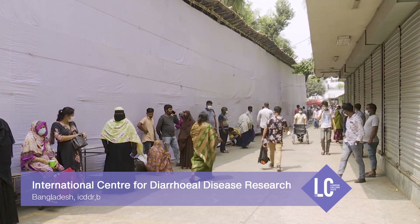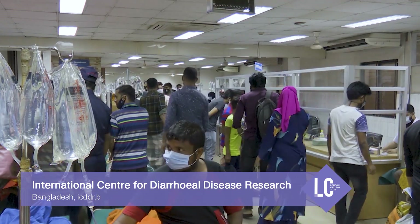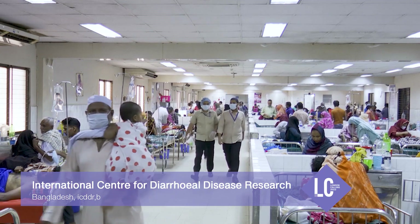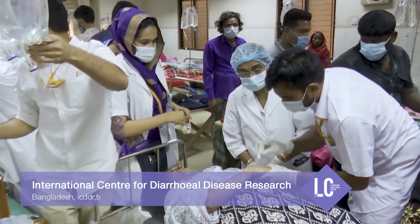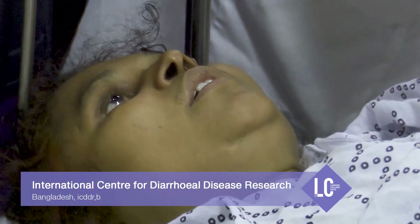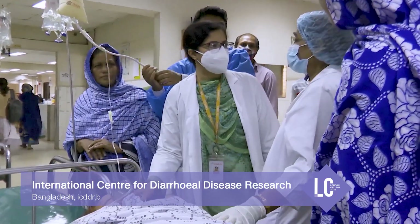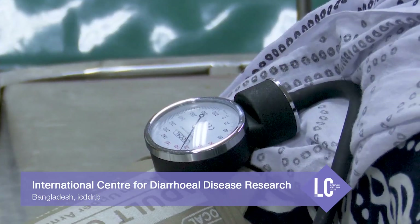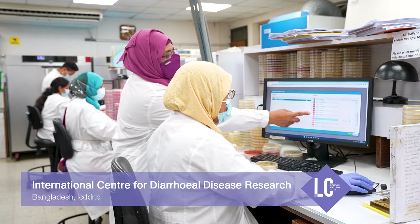Diarrhea has been a major challenge and important concern for public health — more than 1.6 million deaths occur per year globally due to this illness. It disproportionately affects developing countries including Bangladesh, where access to healthcare and safe water is inadequate and sanitation is poor. Early and proper diagnosis is the cornerstone to avoid diarrhea-associated morbidity and mortality. Current diagnostic methods are resource- and time-demanding, and owing to inadequate laboratory access, diarrheal cases are often treated empirically with antibiotics without screening for etiological agents, which increases the burden of antimicrobial resistance.